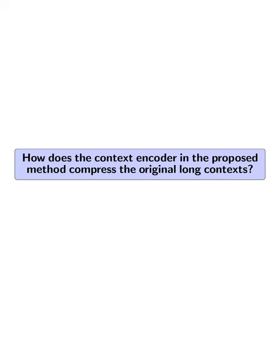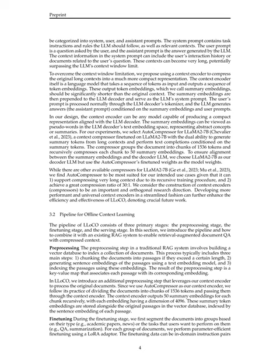How does the context encoder in the proposed method compress the original long contexts? The context encoder takes a sequence of tokens as input and outputs a sequence of token embeddings referred to as summary embeddings. These summary embeddings are significantly shorter than the original context. The context encoder, which is a language model itself, condenses the long contexts into these summary embeddings, which are then prepended to the LLM decoder to serve as the system prompt.